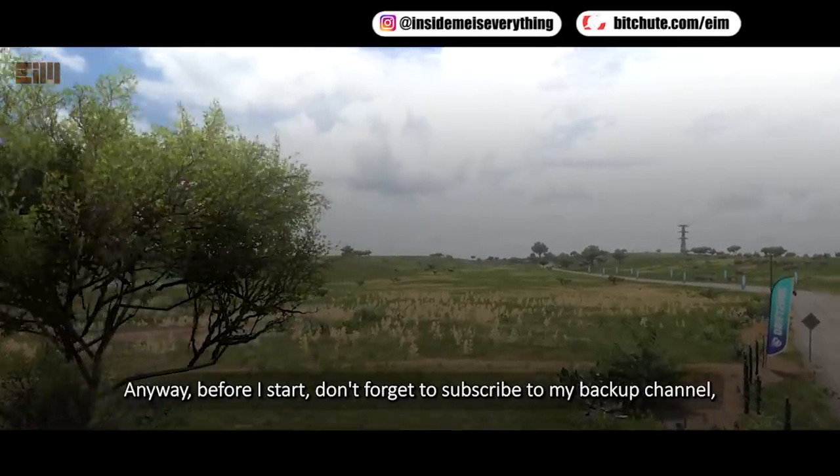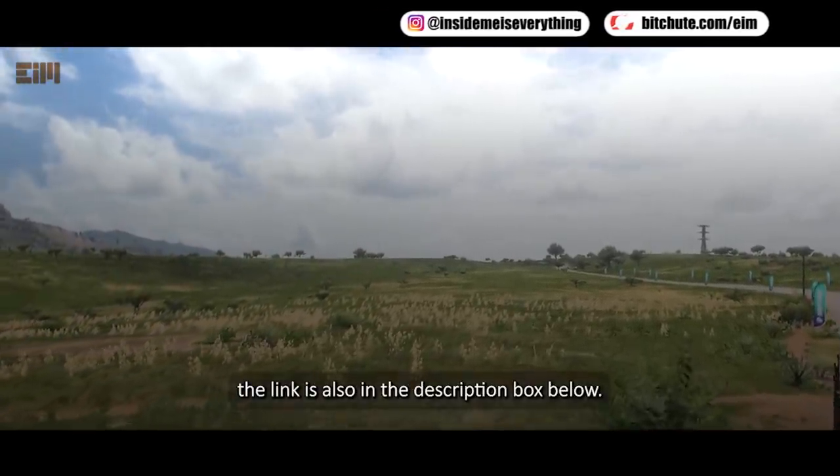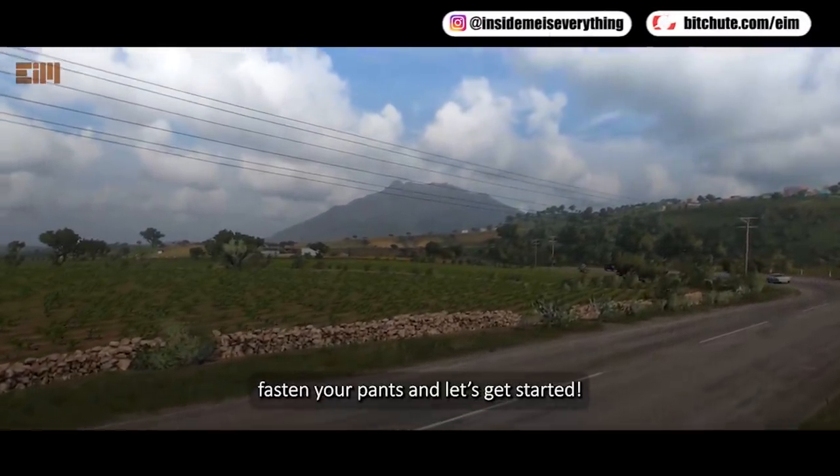Anyway, before I start, don't forget to subscribe to my backup channel. The link is also in the description box below. So, without further ado, fasten your pants and let's get started.